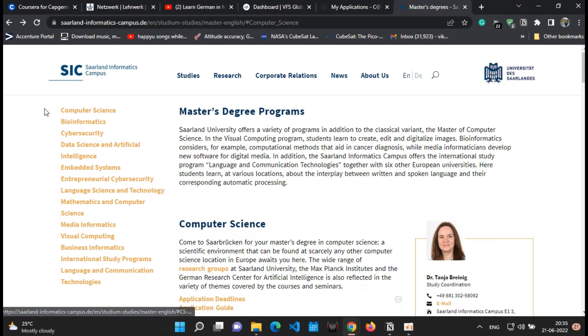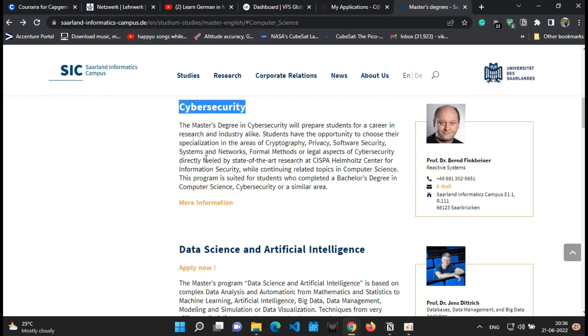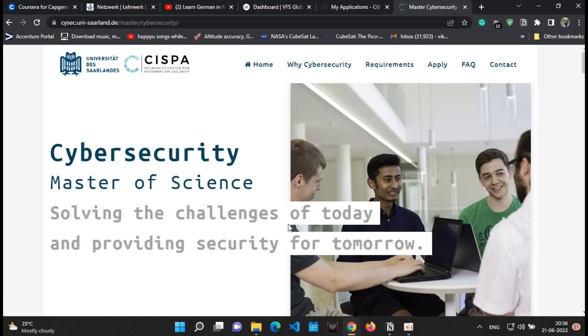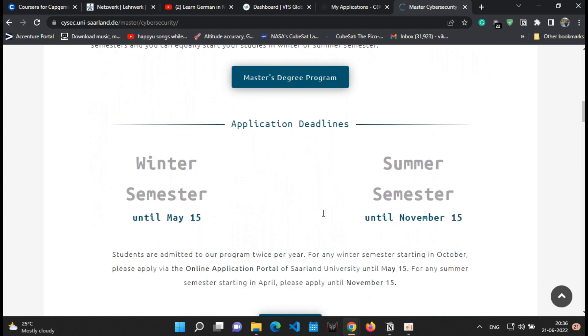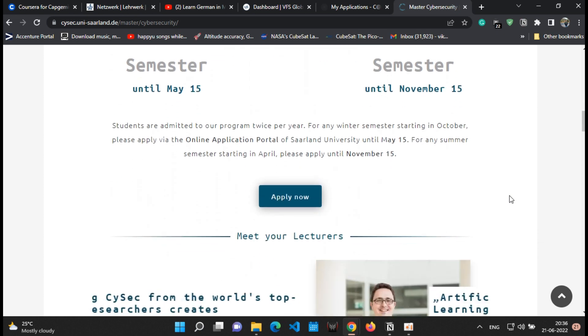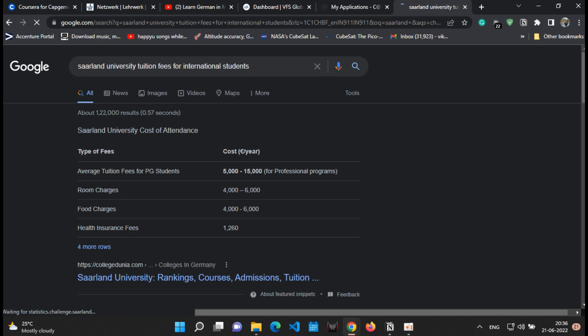Like the computer science courses, there are other courses available at the university. For example, the Cybersecurity course — clicking 'more information' takes you to a separate course website for the Cybersecurity MSc program. You can see all the details about the program and application deadlines there. These are the programs under the SIC campus, the Saarland Informatics Campus.